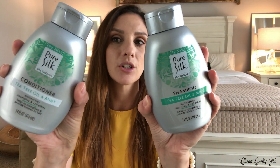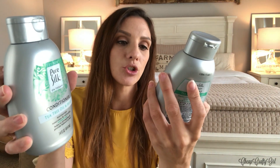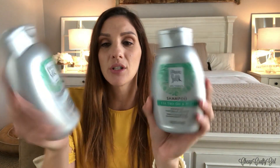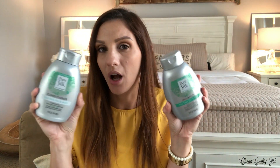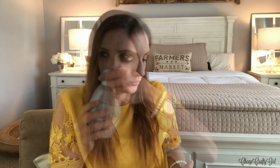This bag is actually pretty old. I kept forgetting to include it in my previous hauls because I just misplaced it somewhere. But I wanted to show you guys that I picked up this Pure Silk shampoo and conditioner in the Tea Tree oil and mint. Tea Tree is really great for you. I don't know if this is a really great product — comment down below if you know. Oh man, that really will open up your nasal passages.